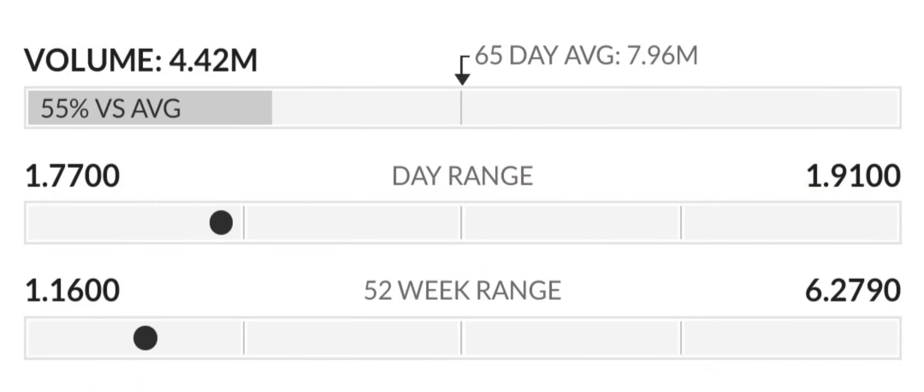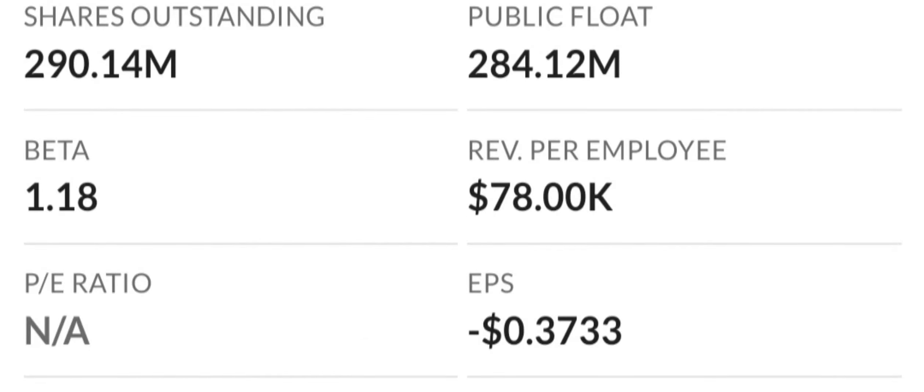Let's look at the valuation analysis. Because earnings are negative, the price-to-sales and price-to-book ratios are the most appropriate valuation measures. The company seems highly valued with a price-to-sales ratio of 37.32 times, among the highest in the industry. However, their price-to-book ratio is only 3.06 times, in line with the industry median of 3.4 times.